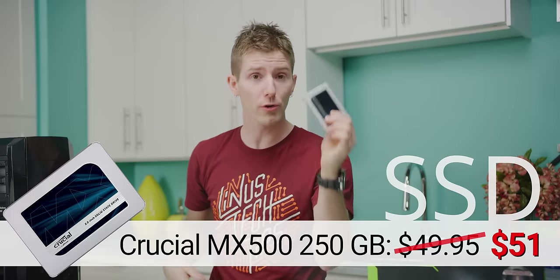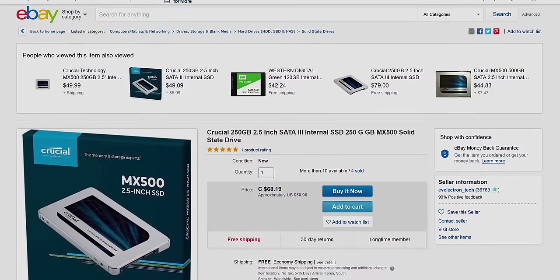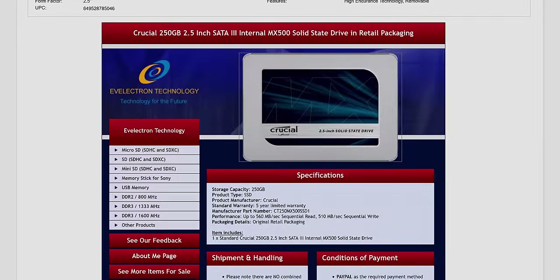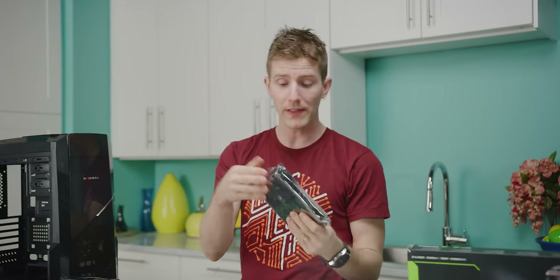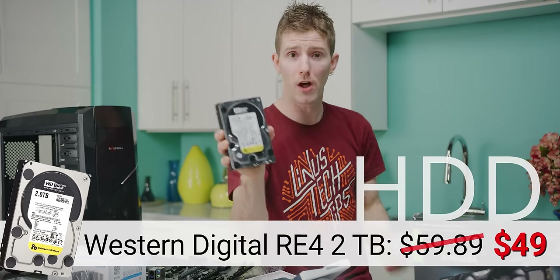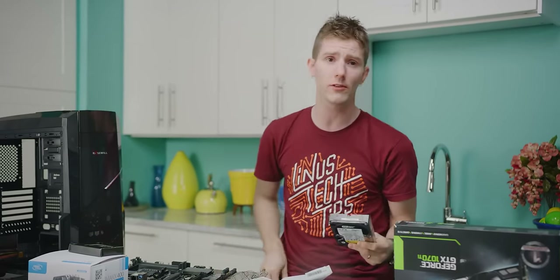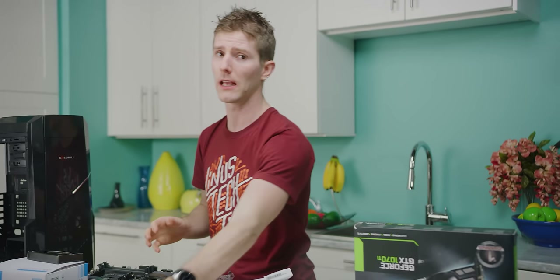Speaking of cheap, our storage options: we wanted an SSD large enough to handle our operating system and key applications, so a Crucial MX500 250GB fit the bill nicely. Not only is it dirt cheap, but it also has a DRAM cache, which is important for its long-term performance. The one thing it can't do is handle a big Steam library. So we also grabbed a 2TB Western Digital 7200RPM Enterprise Drive, which was a steal at $49. Both of these are either new or open box, because buying heavily used storage is just not the brand of fun we're gonna get into today.